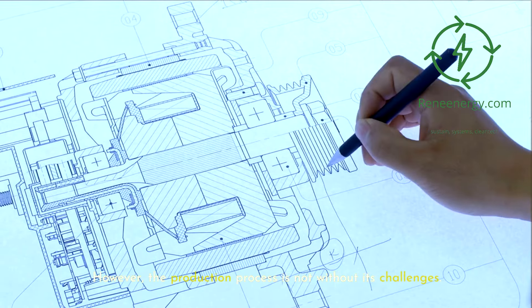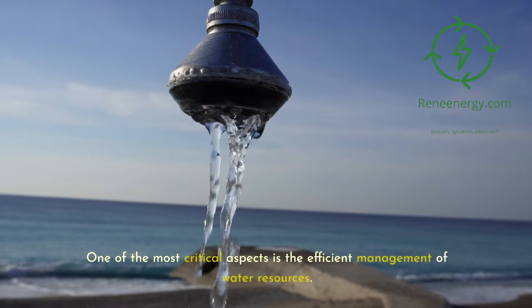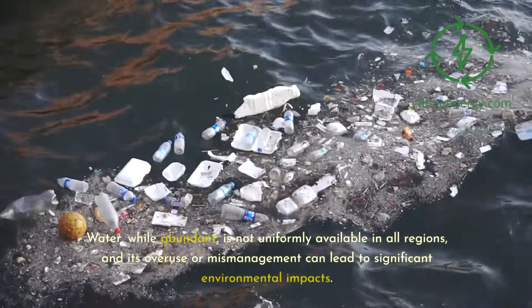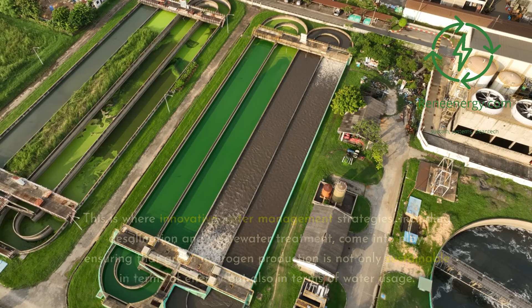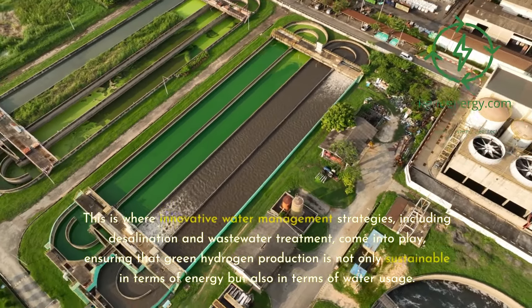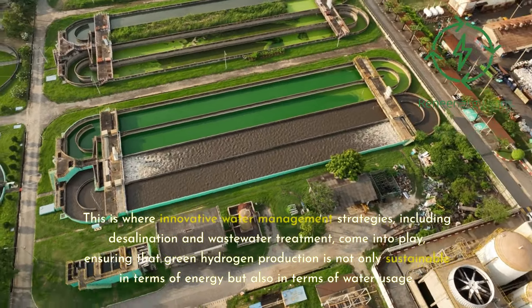However, the production process is not without its challenges. One of the most critical aspects is the efficient management of water resources. Water, while abundant, is not uniformly available in all regions, and its overuse or mismanagement can lead to significant environmental impacts. This is where innovative water management strategies, including desalination and wastewater treatment, come into play, ensuring that green hydrogen production is sustainable in terms of both energy and water usage.